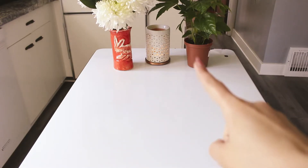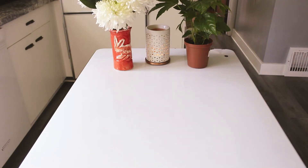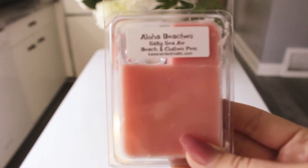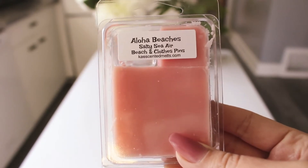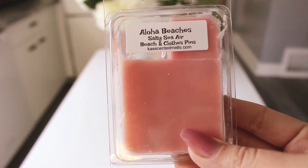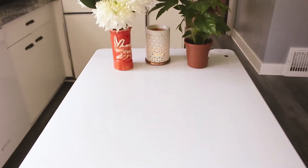I do have my tea light going in the background. I'm finally trying this Aloha Beaches scent from Kay — I think this was my favorite of the spring sampler on cold, so I decided to pull it out and put it in the tea light warmer today and I'm loving it. It's summer in a clam.